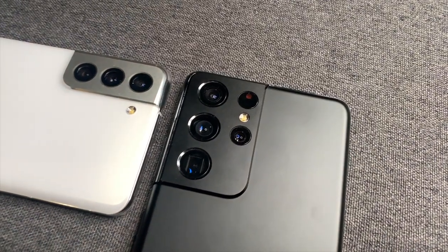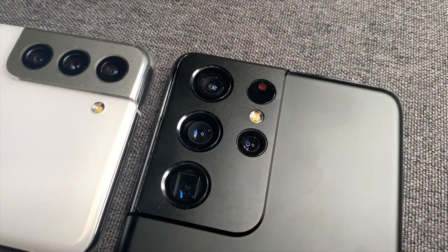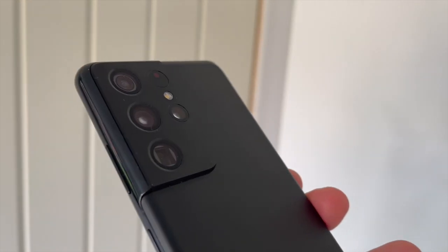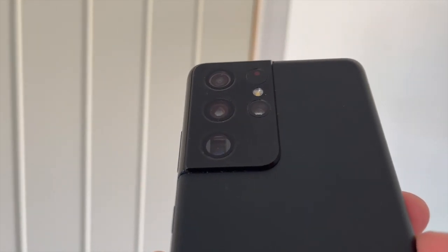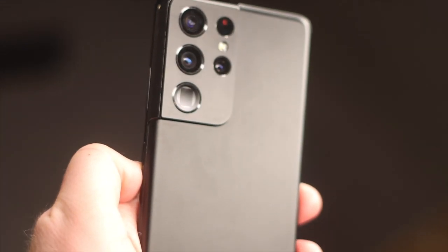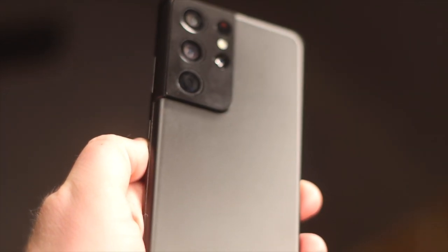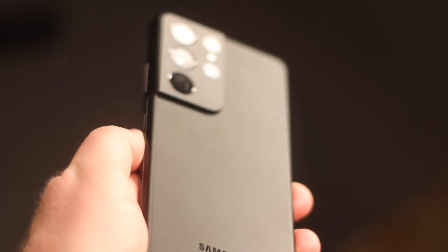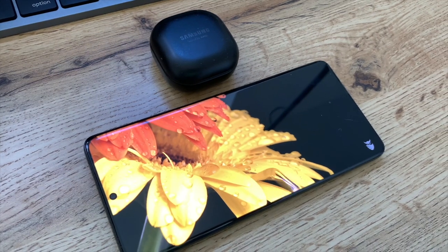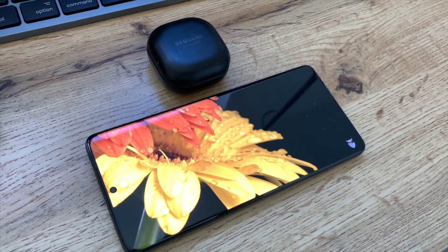For me, the S21 lineup are the best-looking phones on the market right now. The camera module seamlessly joining the side of the phone looks great. The frosted matte black glass on my phone has stood the test of time, and the phone just feels great in the hand — easy to hold, doesn't feel slippery, a real joy to hold.